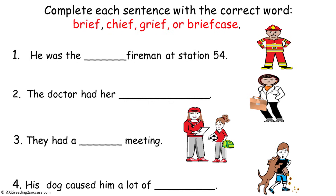Now have kids complete each sentence with the correct word: brief, chief, grief, or briefcase.